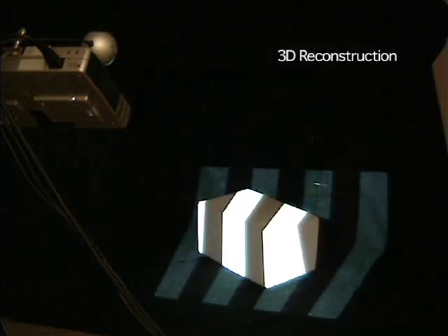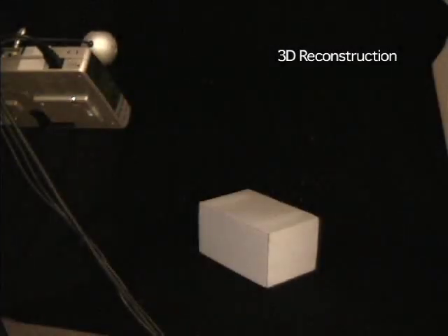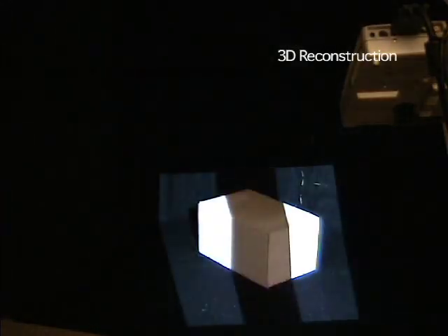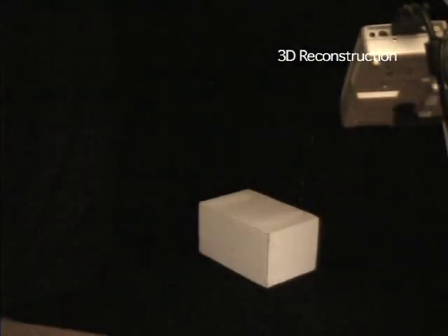By combining the location data from multiple tags, we perform several types of geometric processes. Here, we recover 3D coordinates for the tags. We determine which projector pixel illuminates a tag, and simultaneously which camera pixel views the tag. We then triangulate to find the 3D location.